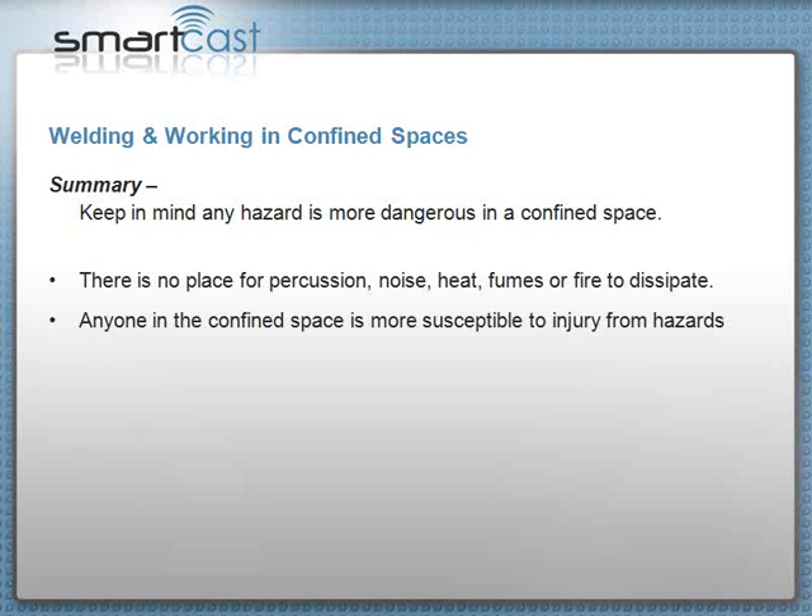Q&A: Does both the lack of access and ventilation have to be present for it to be considered a confined space, or either one? Either one can be a problem — lack of ventilation or lack of adequate access can each constitute a confined space. That's why I used the Astrodome illustration. The next session will go into more of that.